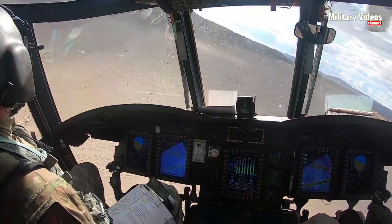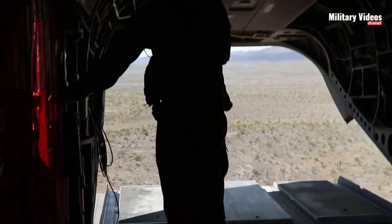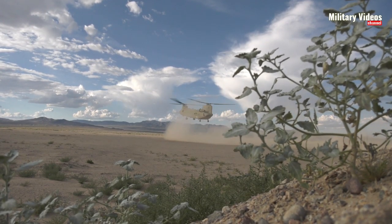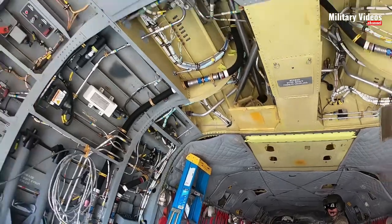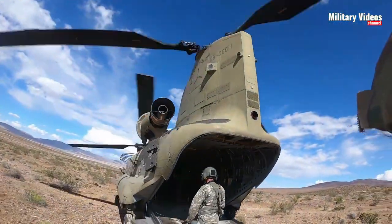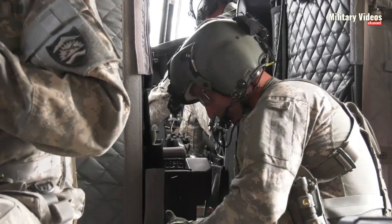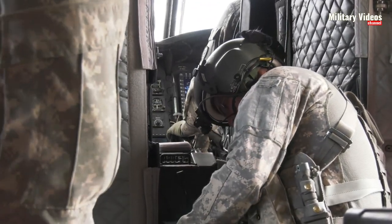The Flight Simulator CH-47 Chinook experience provides aviation enthusiasts with an unparalleled opportunity to pilot this iconic military helicopter in a realistic and immersive virtual environment. From the faithful reproduction of the aircraft's exterior and cockpit to the challenging missions and stunning visuals, Flight Simulator delivers an engaging and dynamic Chinook experience. So buckle up, take to the virtual skies, and embark on exciting Chinook adventures in Flight Simulator.